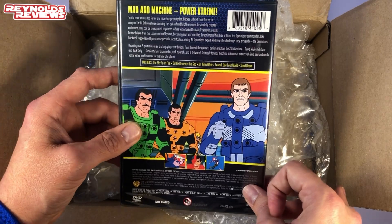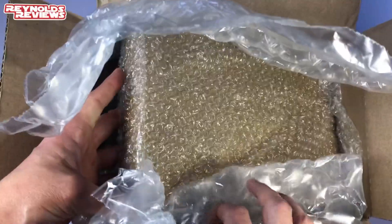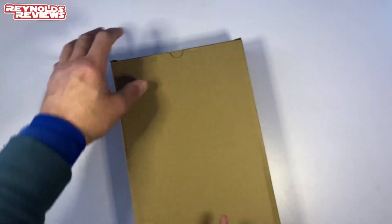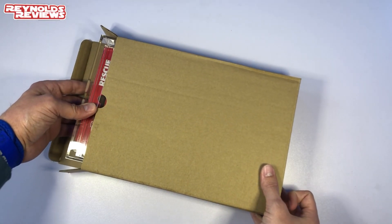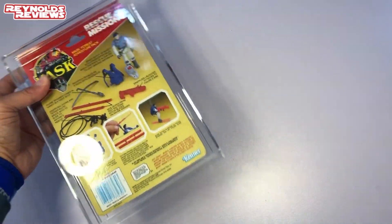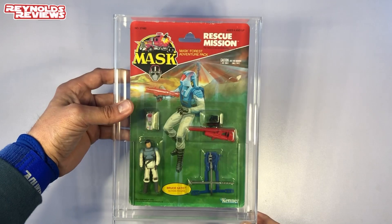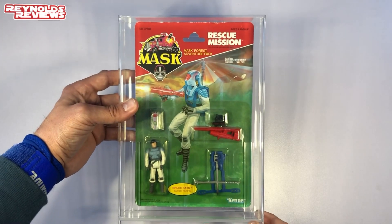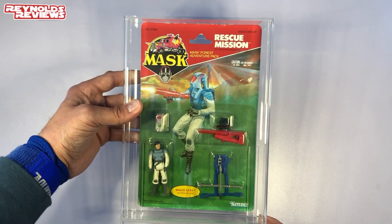What else have we got? Oh wow. I get the feeling this is going to be something expensive — Ron tends to do these kinds of things. Oh my god! Ron, in the nicest possible way, you've got to stop doing this — these things are not cheap!